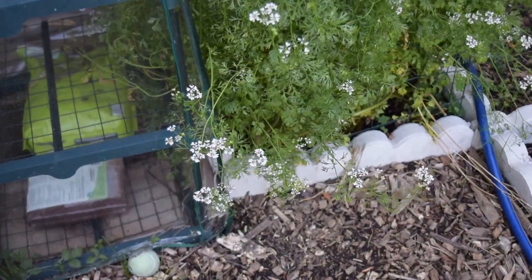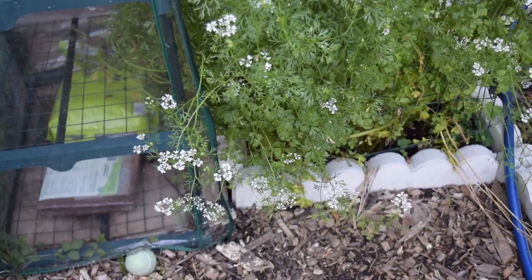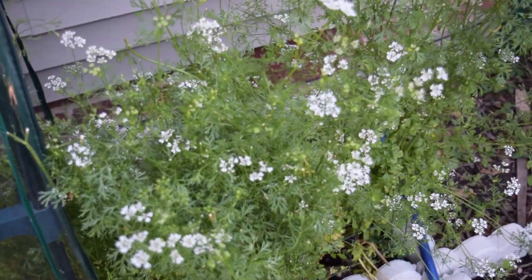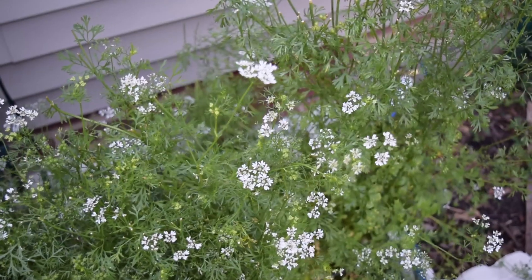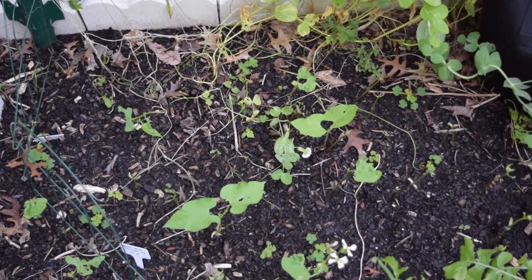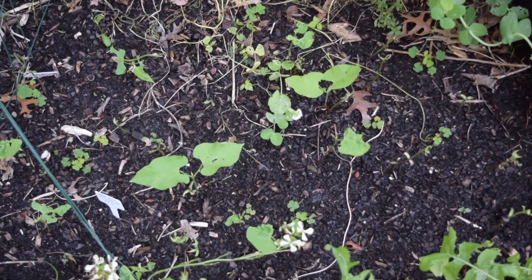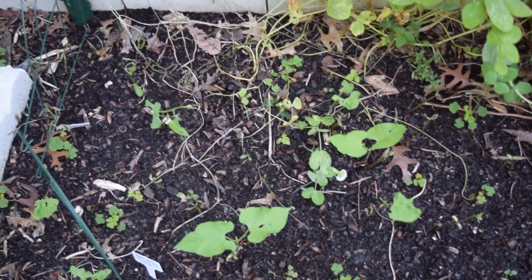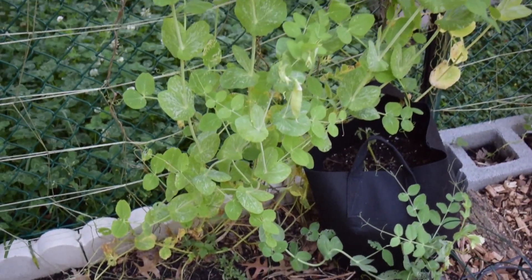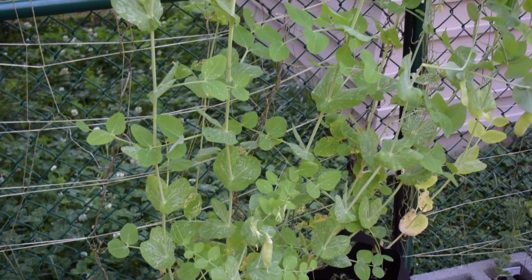This is the garden tour for June 7. Everything's growing well — the cilantro is blooming as usual, some of the bean seeds have sprouted and are growing. Not everything was successful, but these are doing well. The peas have survived the storm on the side of the garden.